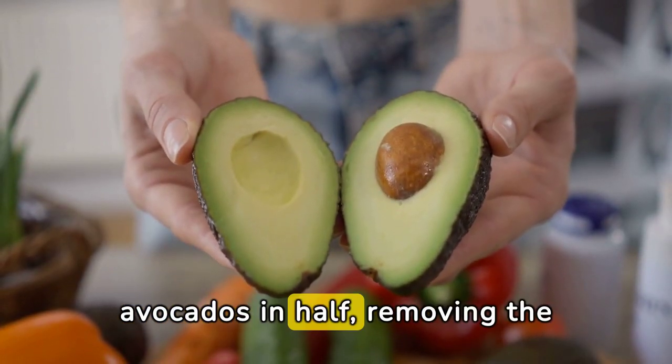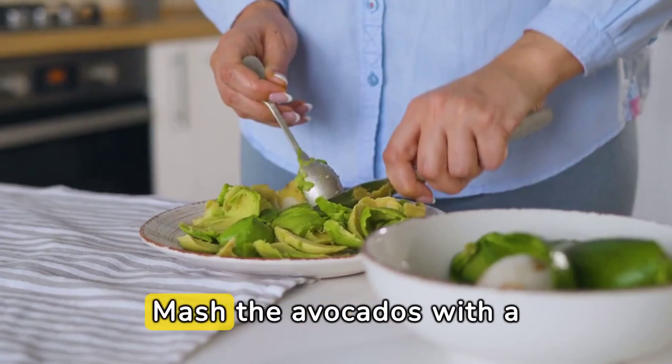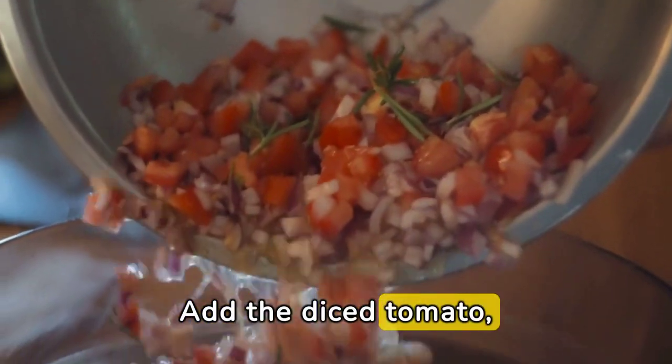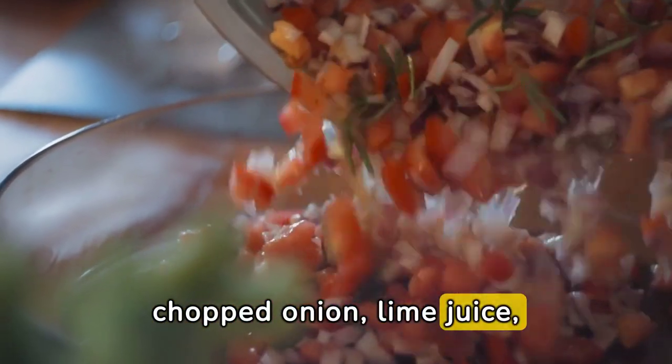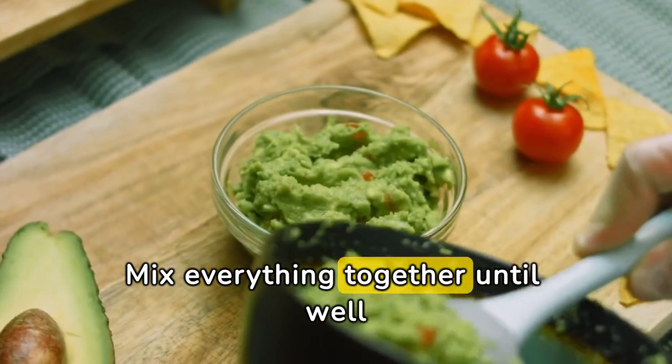Start by cutting the avocados in half, removing the pit, and scooping out the flesh into a bowl. Mash the avocados with a fork until you reach your desired consistency. Add the diced tomato, chopped onion, lime juice, salt and pepper to the mashed avocados. Mix everything together until well combined.